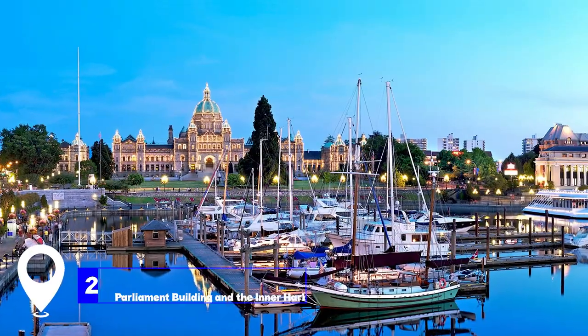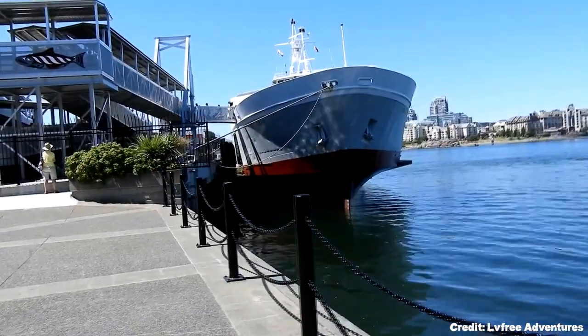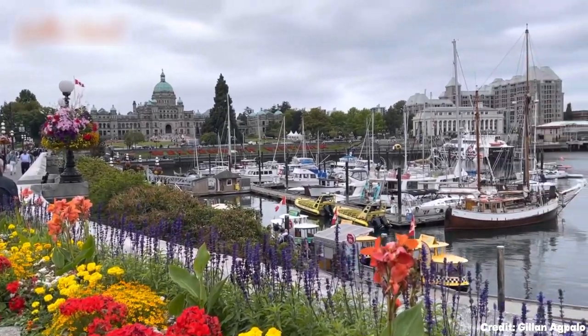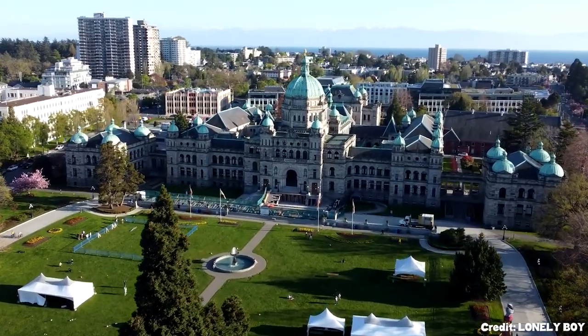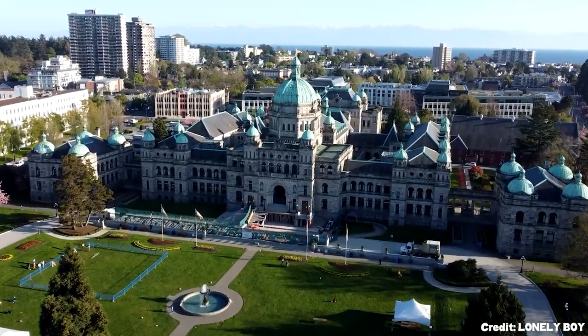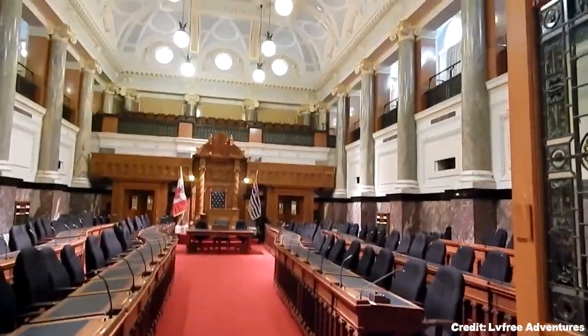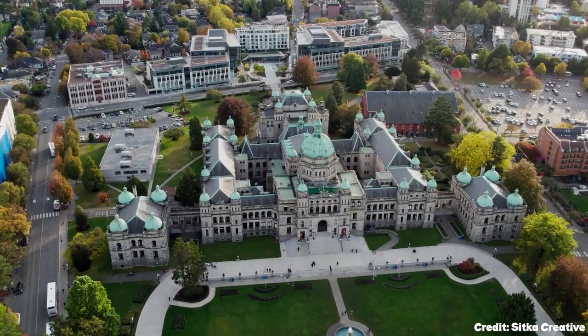At number two, we have Parliament Building and the Inner Harbour. The Inner Harbour of Victoria stands as one of the city's highlights. It's a bustling hub with whale-watching tours, seaplanes, and boats constantly on the move. Overlooking this harbour is the Parliament Building, an architectural marvel. The expansive green lawns leading to the water provide a serene spot for relaxation, especially on sunny days.